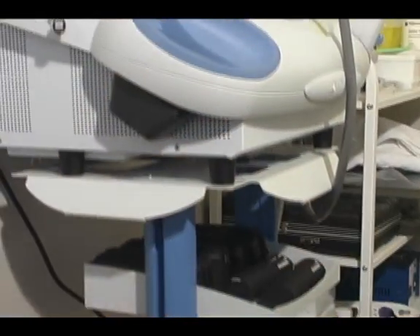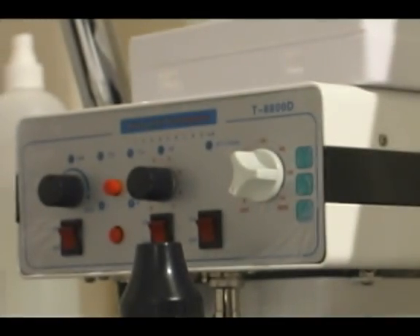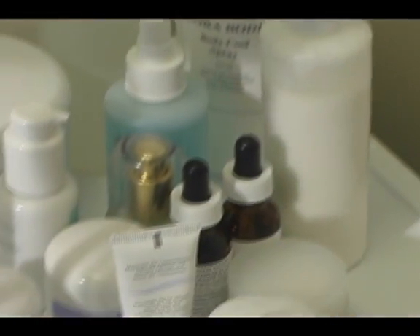It turns out it's the OxyJet treatment — the latest celebrity facial, also known as a non-surgical facelift. It's completely natural, affordable, and most importantly, effective.